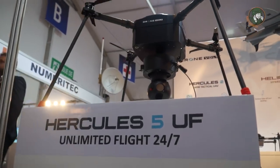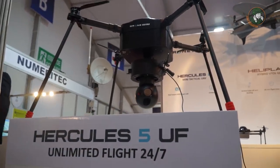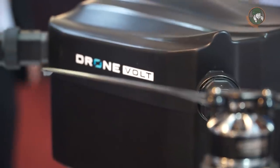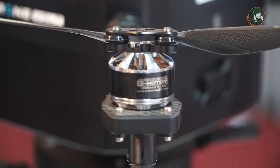Then we have the Hercules V, the Hercules X, and the Hercules X20, which can respectively carry about four, ten, and twenty kilos. These can be equipped with different kinds of payloads such as dual cameras, spraying tools, and many other sensors such as sniffers, multispectral, and so on.